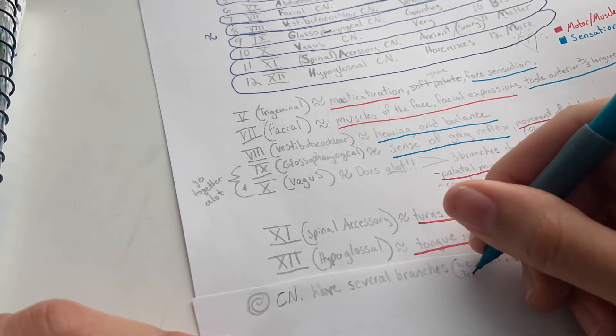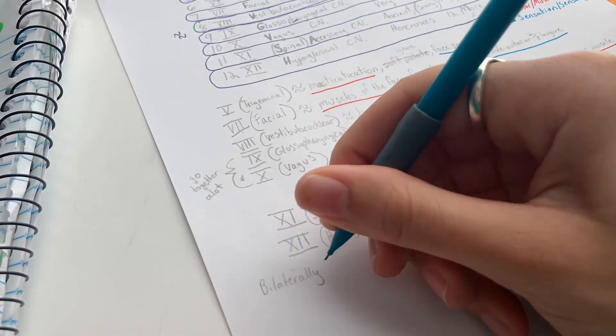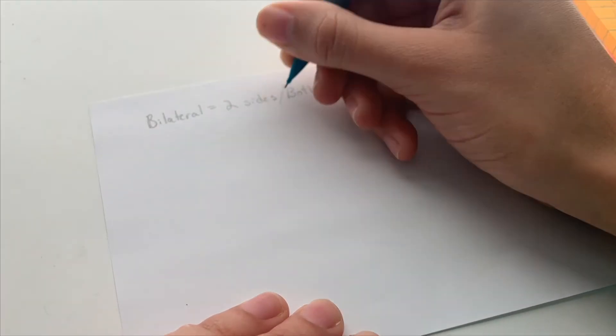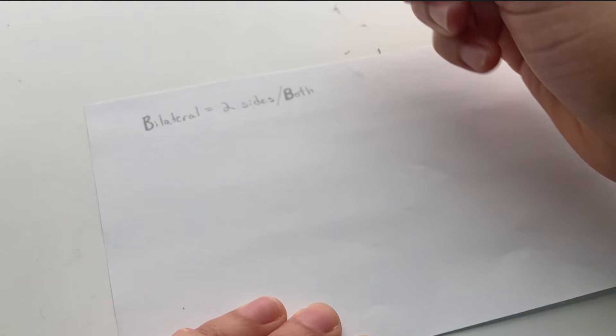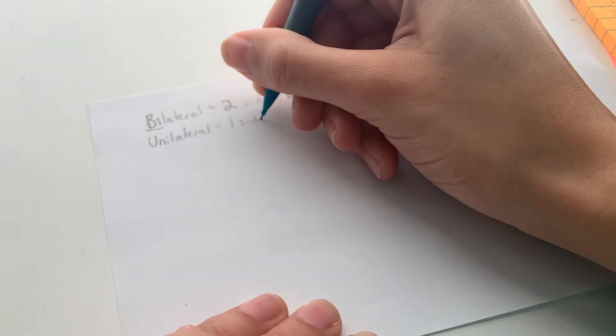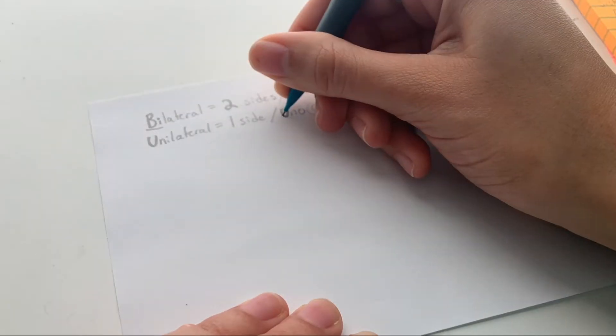Now we're going to talk about the innervation of the cranial nerves. Remember that cranial nerves have several branches — we went briefly over the vagus and trigeminal branches but there's more. Bilaterally innervated means two sides — think of bi as in two. Then we have the opposite, unilaterally innervated, which means one side. You can think of uni as in uno, as in one in Spanish.